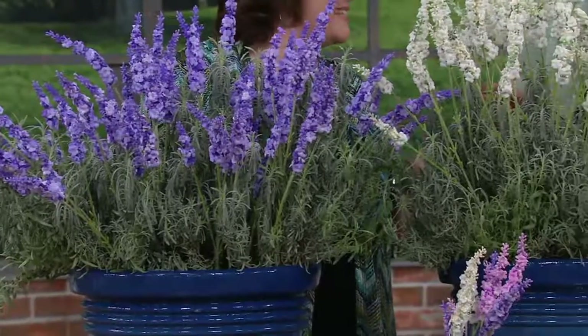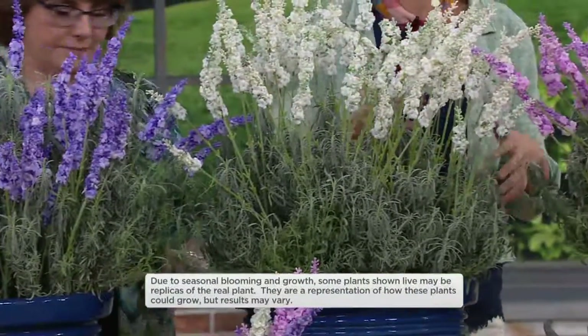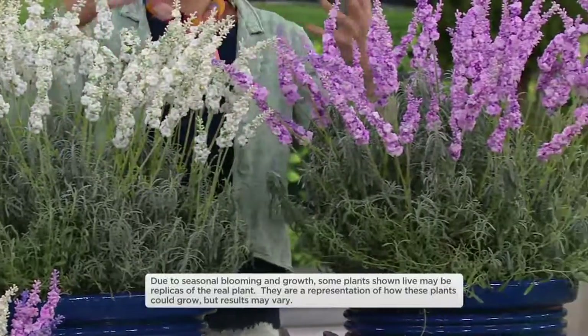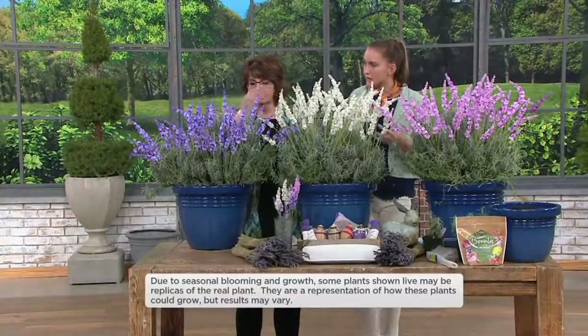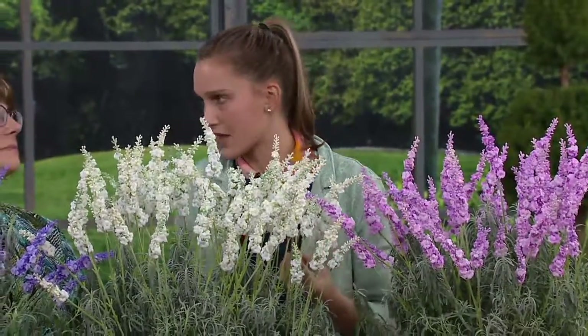What kind of lavender is this, and what makes Roberta's lavender unique? So there's French and English lavender. This is a hybrid of both. You're getting the hardiness of those English lavenders, but then the high oil content of the French lavenders.